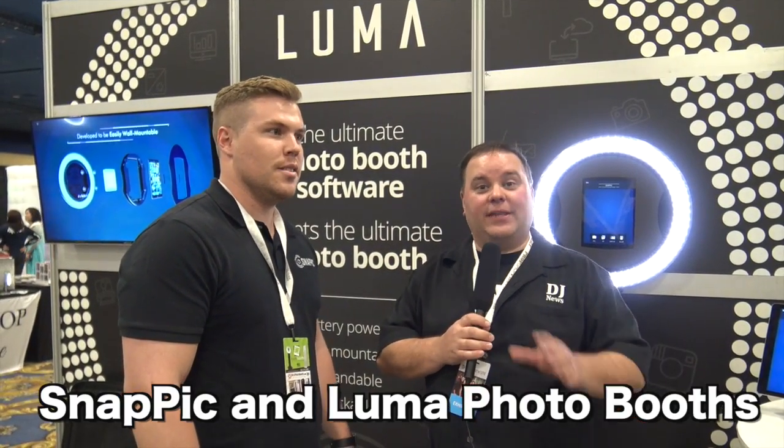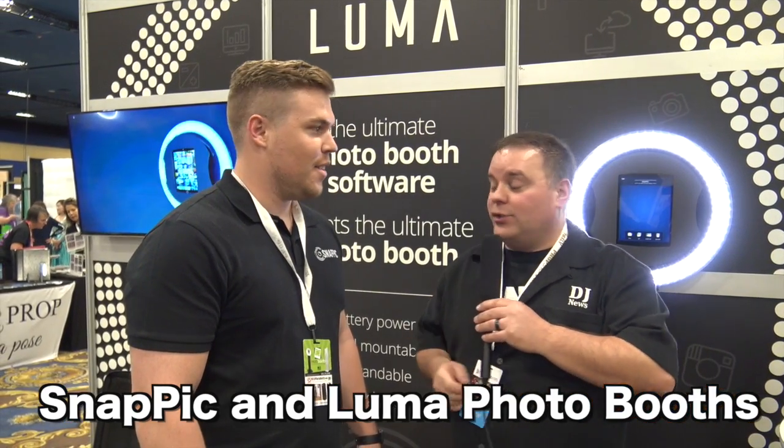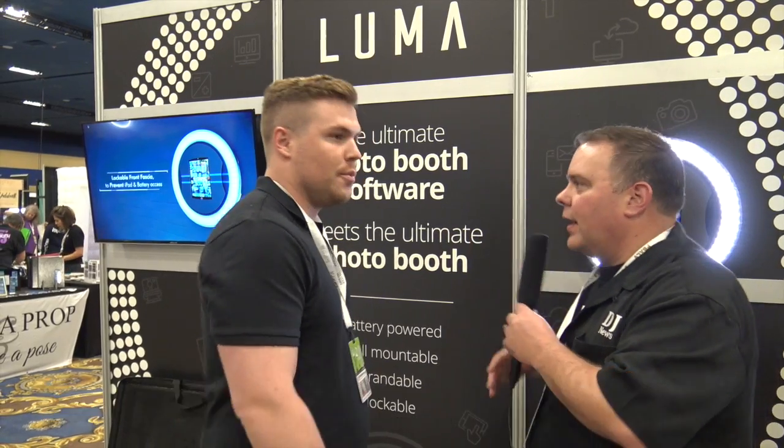Hey everybody, Jeremy from Disc Jockey News at the Photo Booth Expo Las Vegas 2017. I'm with Julio and Julio and I are talking about SnapPic. Let's talk about the company and what you've got going on.